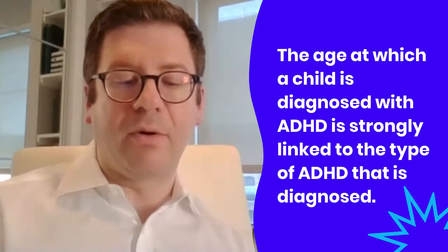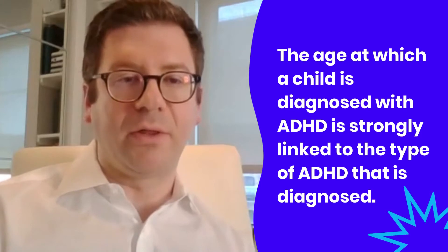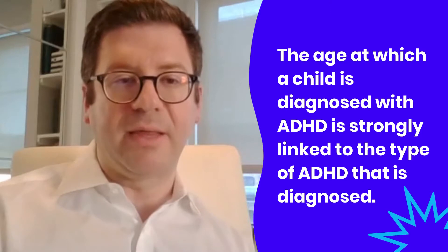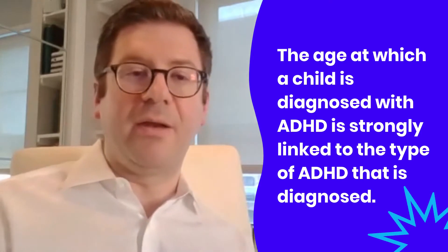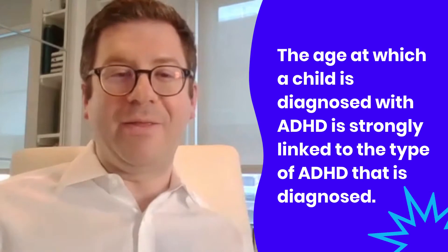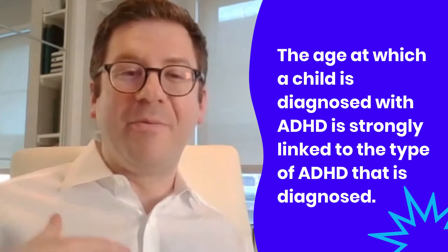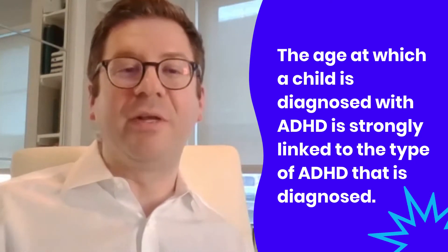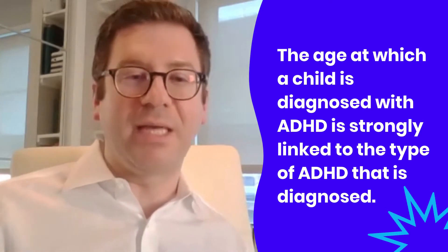A lot of kids early on in preschool — the ones that are noticed — are the ones having difficulty controlling their bodies, staying in their seat, and following classroom rules. As kids develop, some parts of the brain that are responsible for controlling those impulses and bringing down the restlessness and hyperactivity levels come online. But we still see some residual difficulty with paying attention, concentrating, and filtering out distractions that persist into school-age years and into adolescence.